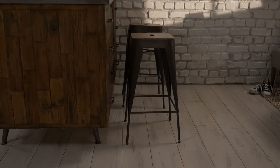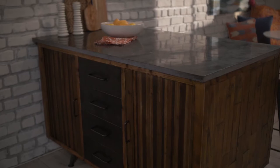Within close proximity to the breakfast nook is a stone top island. It's a great area for additional seating for larger parties, as well as an additional surface for serving.